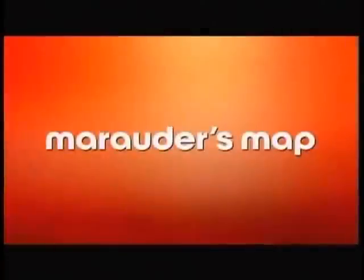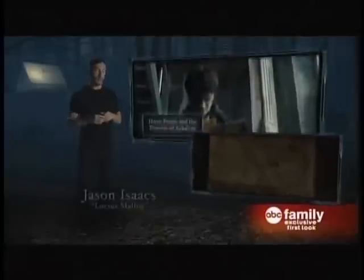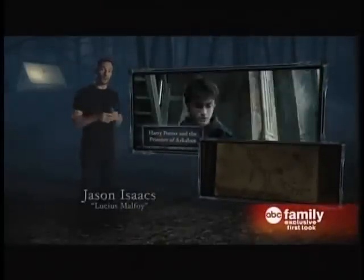And now an exclusive Harry Potter clip only on ABC Family. Let's talk about the Marauders Map for a second. It first appeared in the third film, Harry Potter and the Prisoner of Azkaban, when Fred and George give it to Harry so that he can sneak out of Hogwarts.